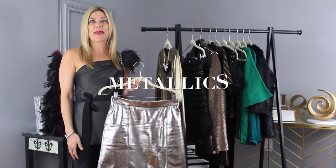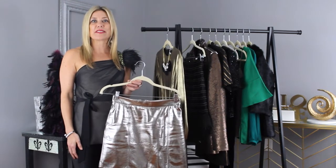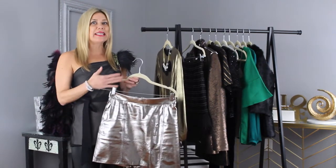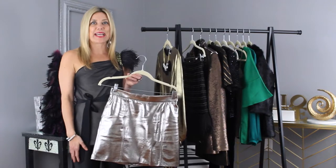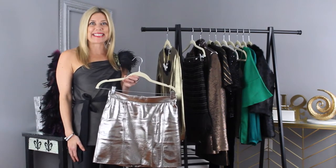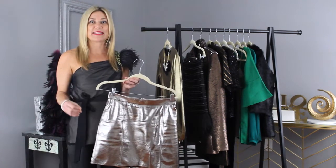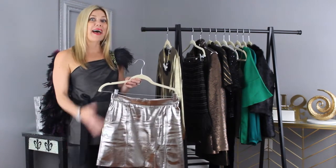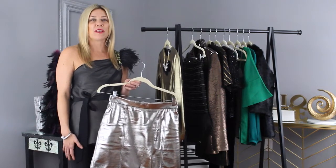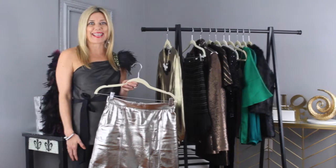Metallics give a bit of glam and sparkle to your holiday look. From metallic skirts, dresses, and jeans — it instantly elevates your style, making you look eye-catching this holiday season. Metallic skirts are hugely on trend, or you can pair that with a metallic boot, which looks so sleek with skirts and tights or leather leggings.